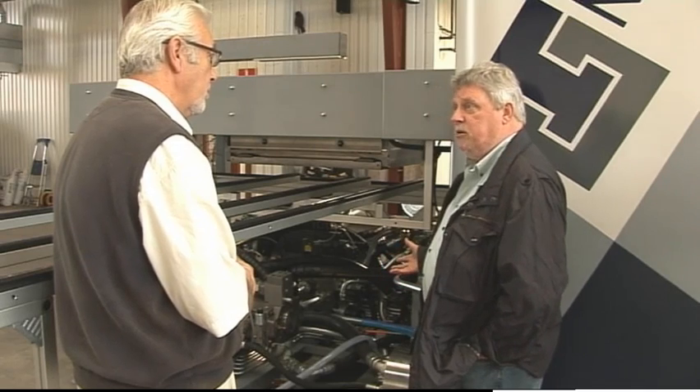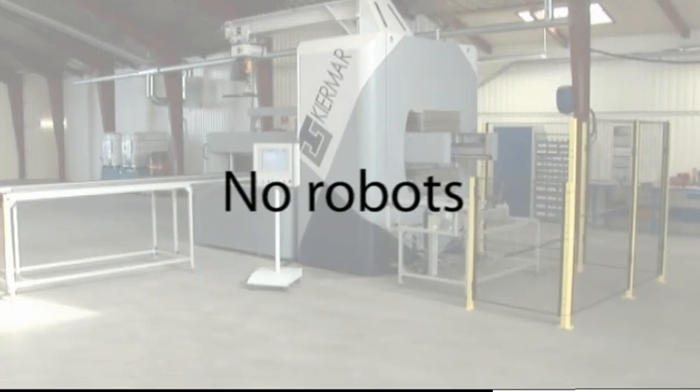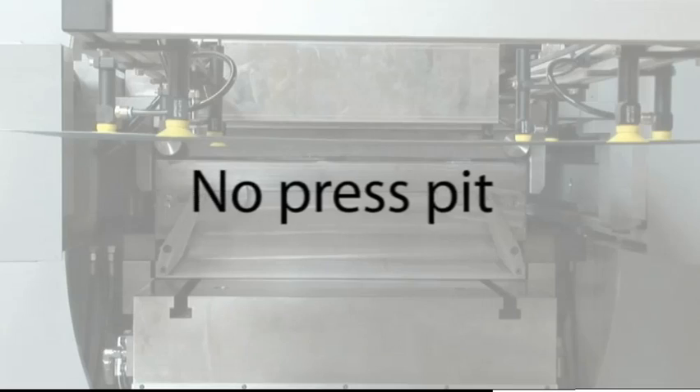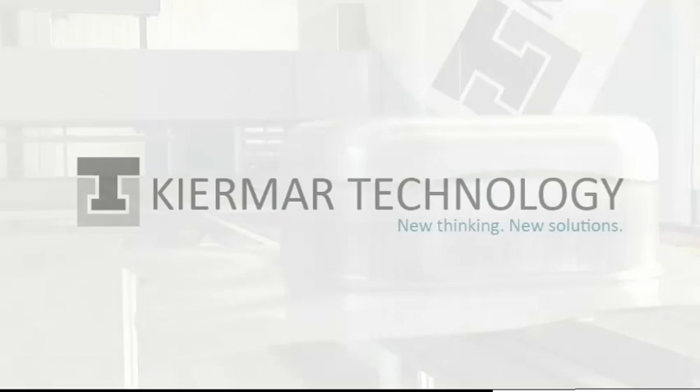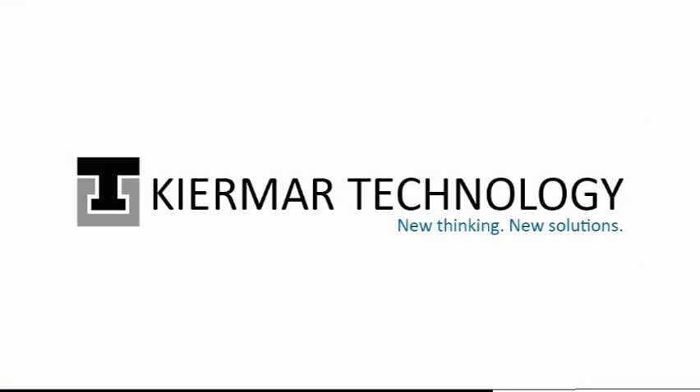They can't ignore the process. No robots needed. No press pit needed. Easy to install. Comes pre-assembled in a container. No overhead crane needed. With Kiermaar's advanced deep drawing press, things will never be the same again.